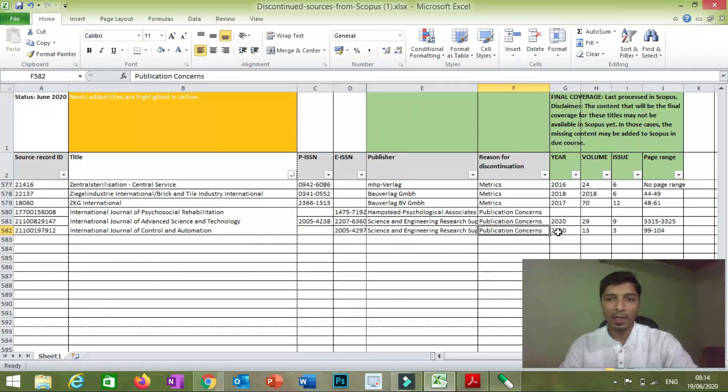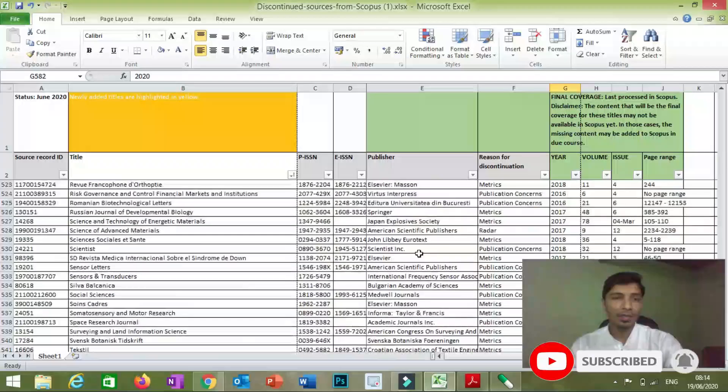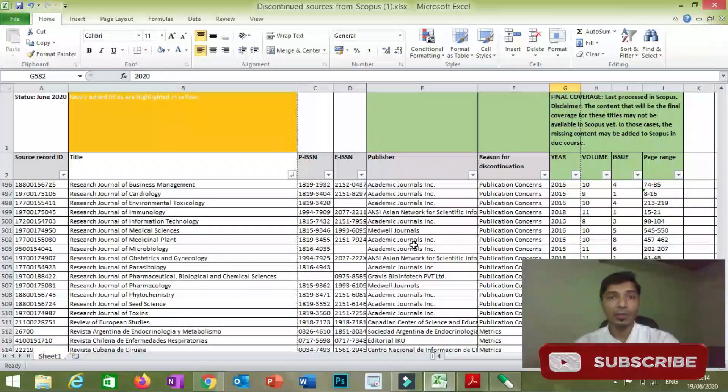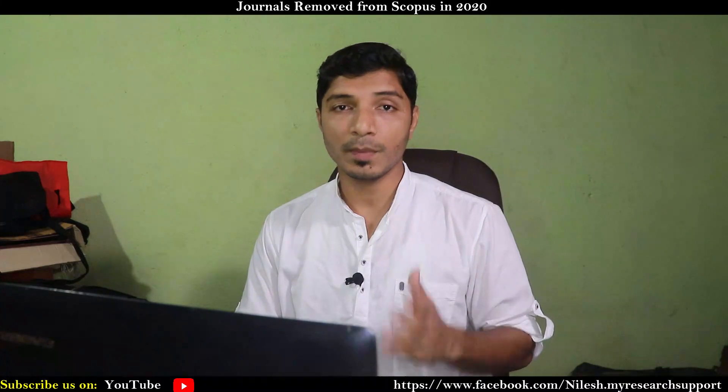Similarly, many journals have been removed in 2020. You can look at this list and make your choice about whether to go with a particular journal or not. Be aware of these types of journals, because if you publish your research article in them and your article is not included in the Scopus database, you cannot consider that published document for submission elsewhere — you will essentially lose your document. If you like this video, please share it with your friends and colleagues, subscribe to this channel for more research updates, and we will meet in the next video. Bye bye.